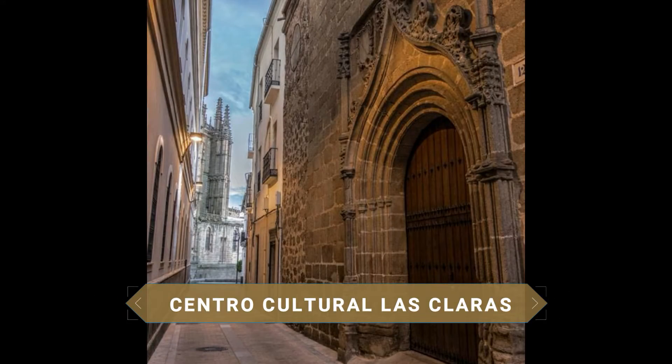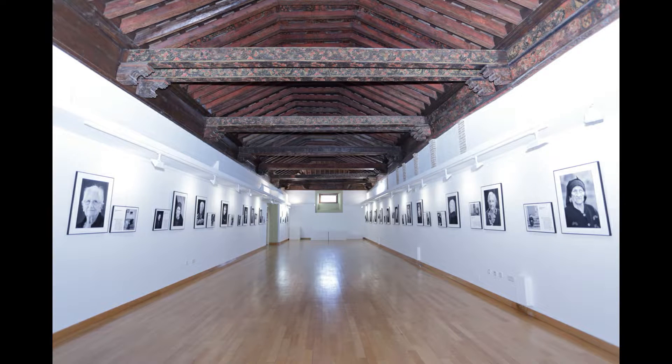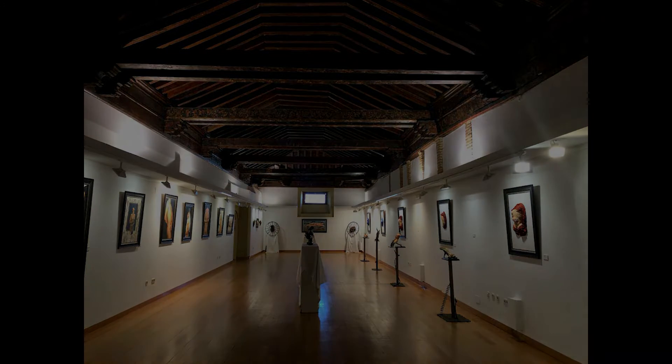A muy pocos pasos, se llega al Centro Cultural de las Claras, ubicado en un antiguo convento del mismo nombre, fundado en 1475. Está articulado en torno a un claustro central sostenido por columnas con capiteles toscanos y los escudos de sus fundadores, Carvajal y Camargo. Exclaustrado tras la desamortización de Mendizábal, actualmente es el centro de interpretación de la ciudad de Plasencia, donde se realizan todo tipo de exposiciones, congresos y cursos.